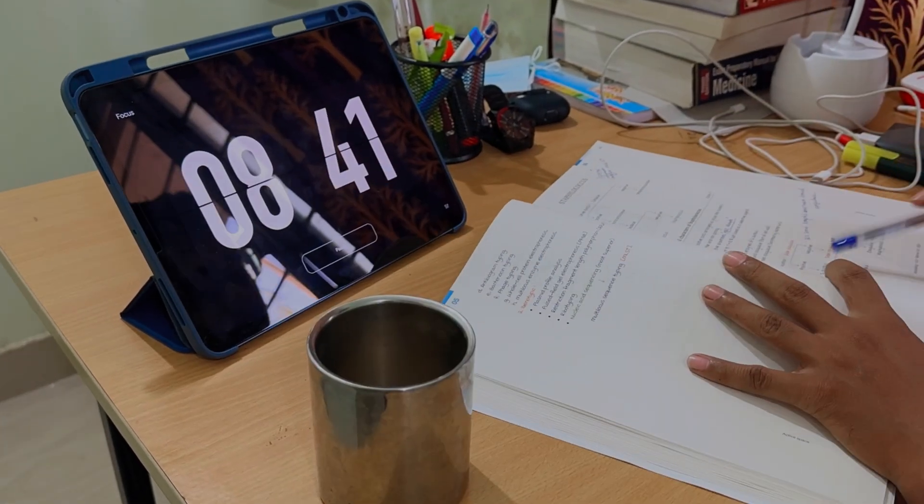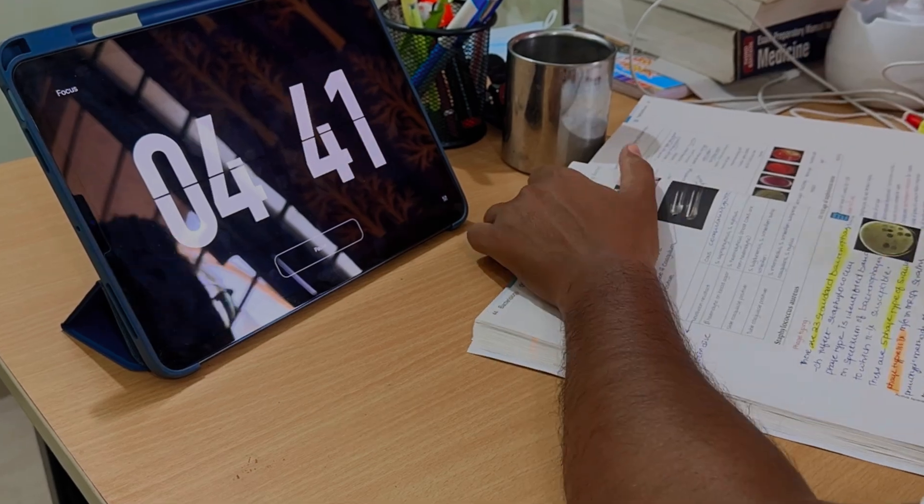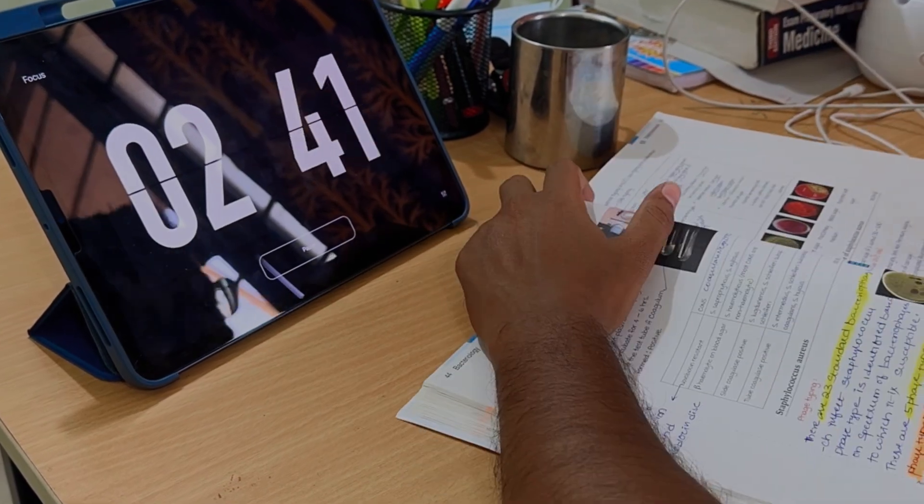If you're a medical student, you know that microbiology is a second year subject where we are going to study a lot about the microorganisms like bacteria, viruses, fungi, and parasitology.